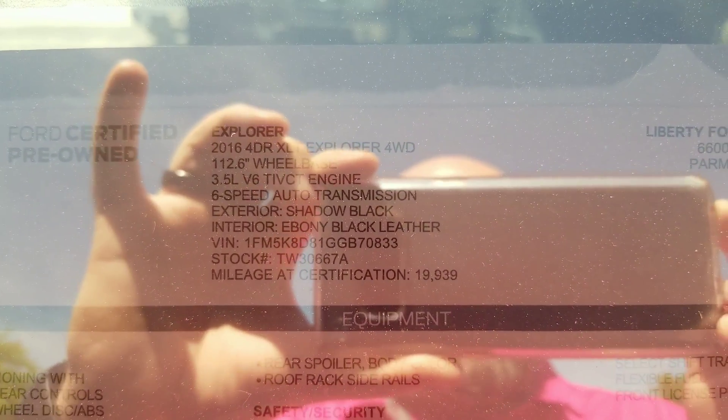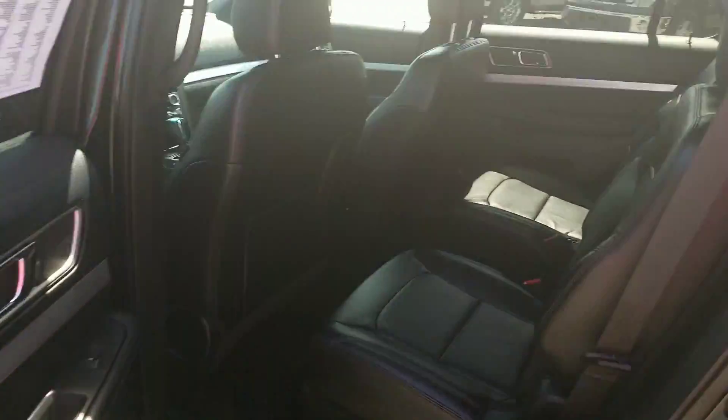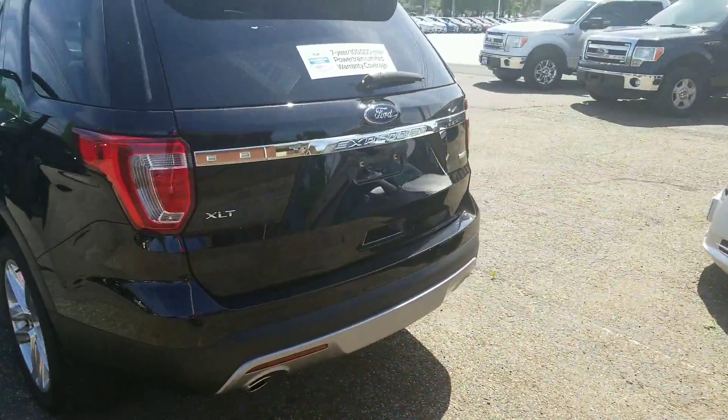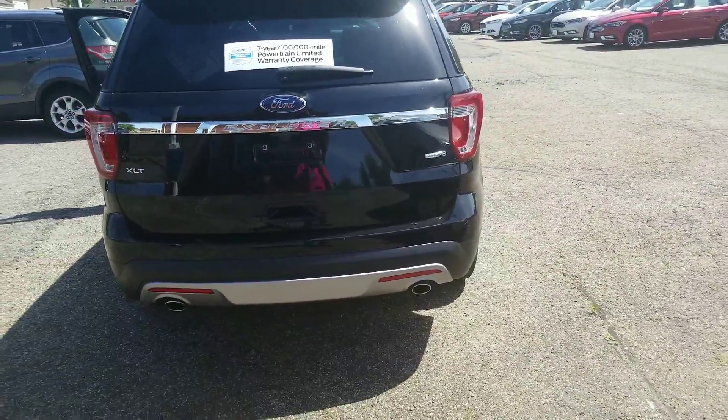Less than 20,000 miles on this XLT with the 3.5 V6. It does have the third row with captain's chairs — the third row is folded down right now. Certified pre-owned gives you 12 months or 12,000 miles extra, or seven years and 100,000 miles powertrain coverage from the in-service date.